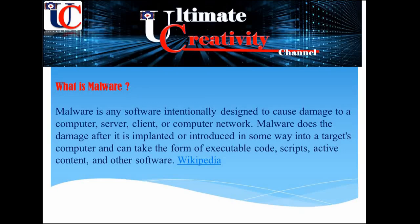Malware does the damage after it is implanted or introduced in some way into a target computer, and can take the form of executable code, scripts, active content, and other software. This information comes from Wikipedia.